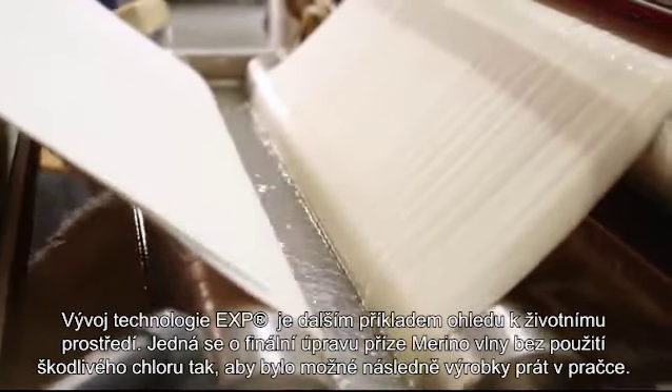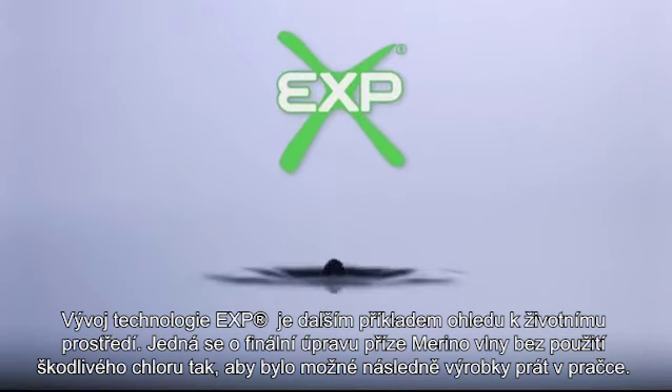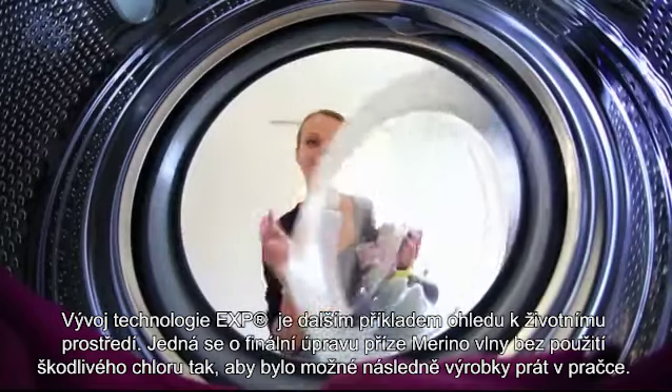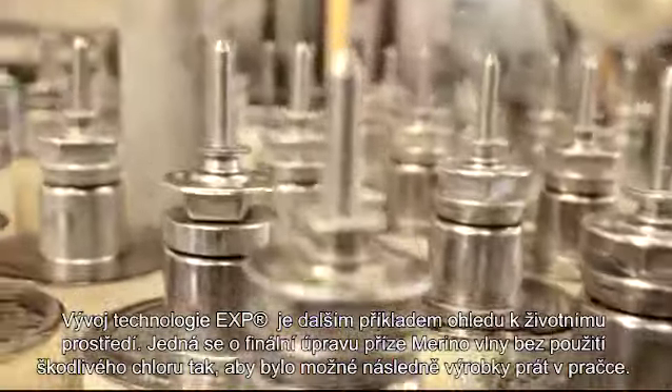The development of the patented eXp finishing process is a further example of Scholle's commitment to the environment, in which wool is finished to meet the criteria of machine washability without the use of chlorine in the manufacturing process.